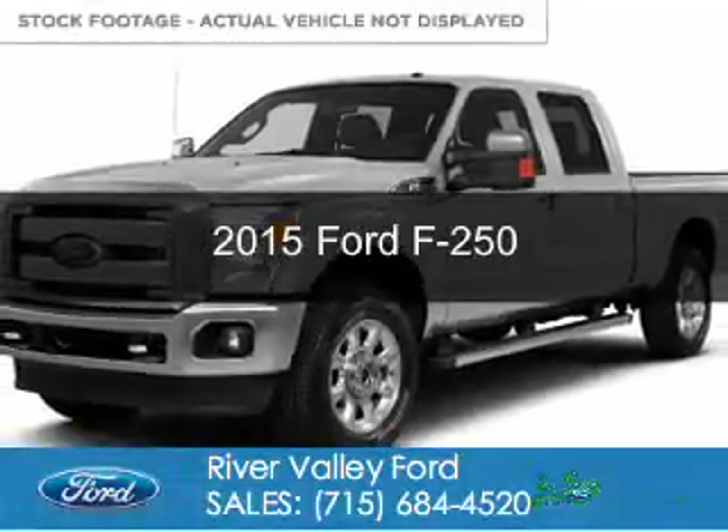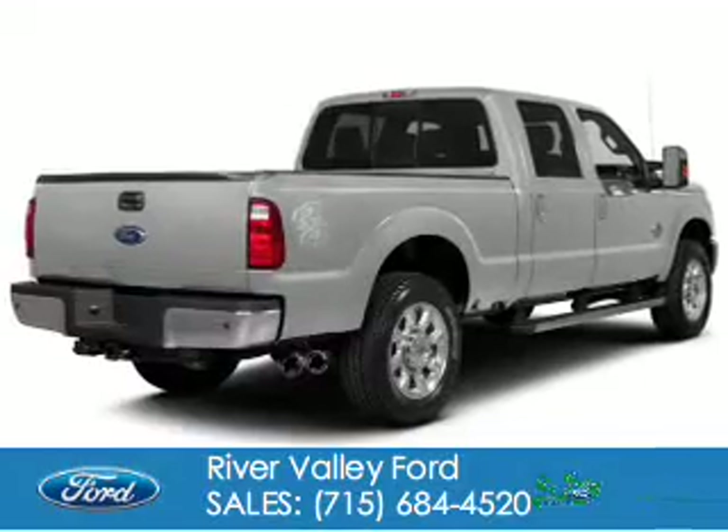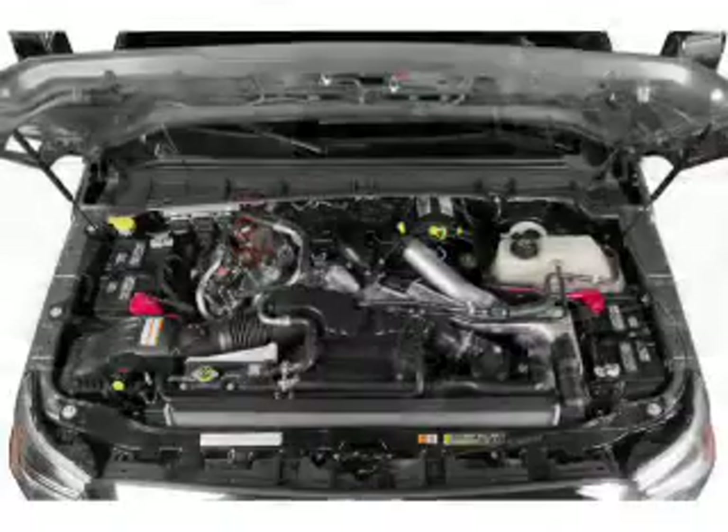This could be the vehicle you're looking for. Powered by four-wheel drive, a 6.2-liter eight-cylinder engine, and a six-speed automatic transmission.